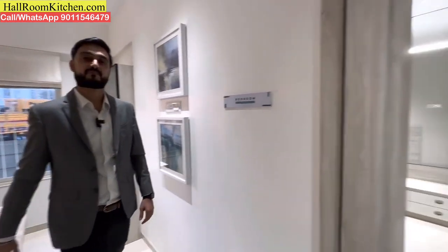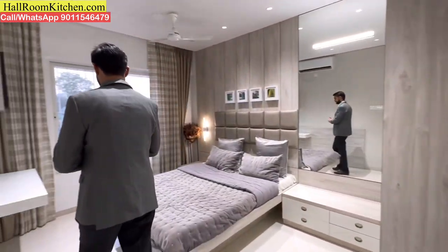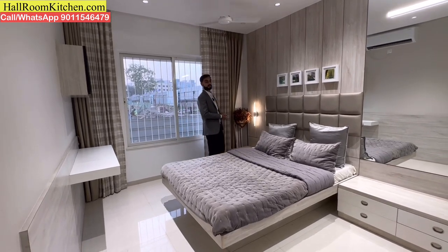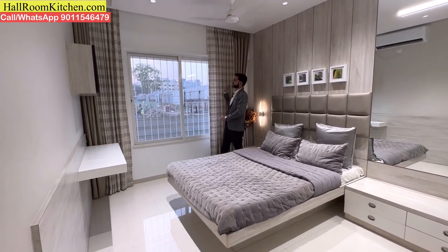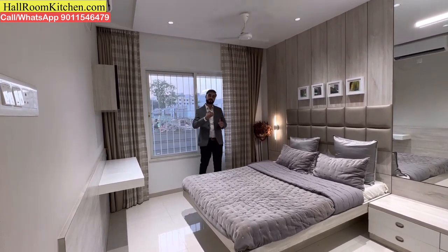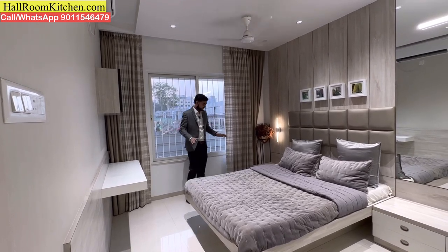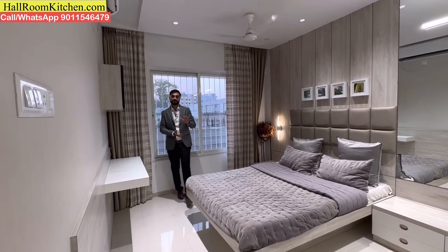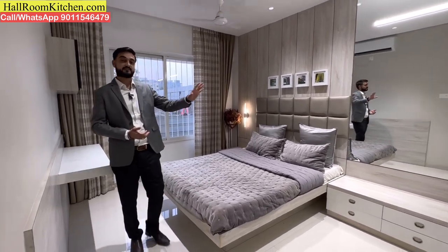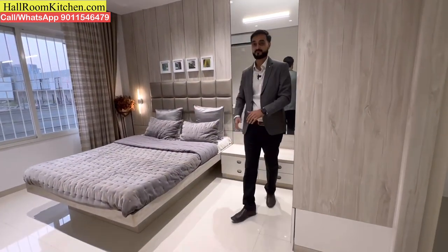Now let's check the master bedroom — a spacious 10 by 13.5 feet. You get good window space and ventilation. The master bedroom can fit a queen-size bed, wall-mounted TV unit, dressing table, study table, and a wardrobe, with enough space throughout.